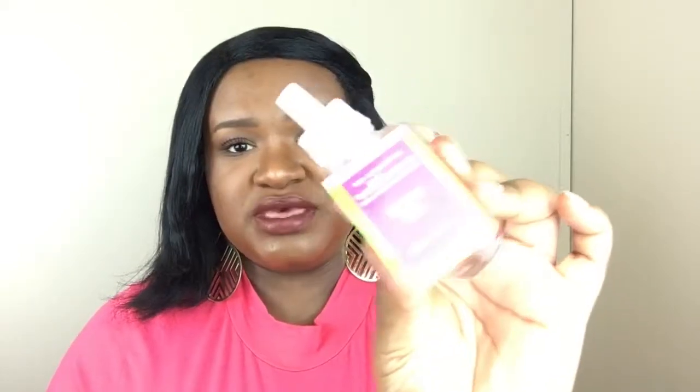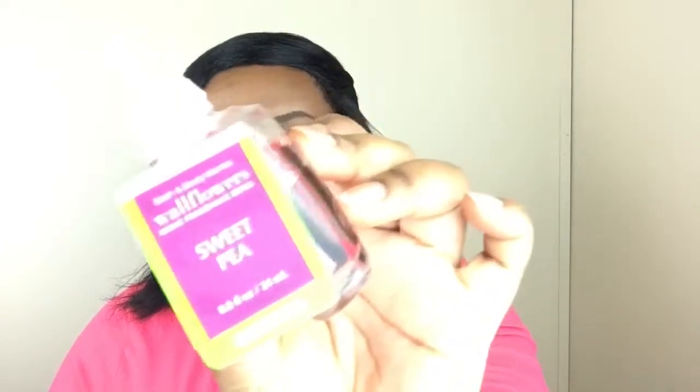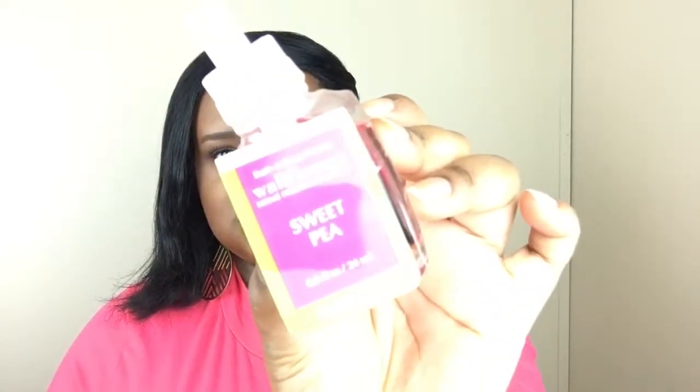We're going to start off with the Sweet Pea wall fragrance. Everybody loves the Sweet Pea, but at least I do and my family does — or the girls in the household, you know. So yes, I got one Sweet Pea. Sorry if you can't really see it; these lights are like bright.